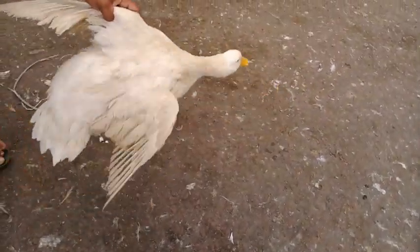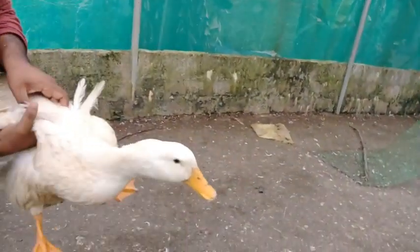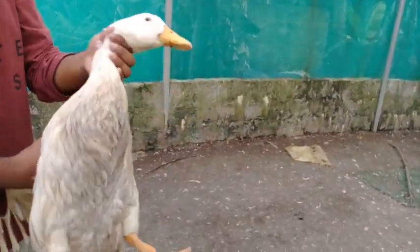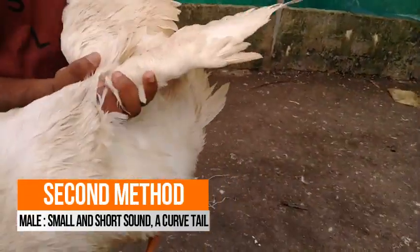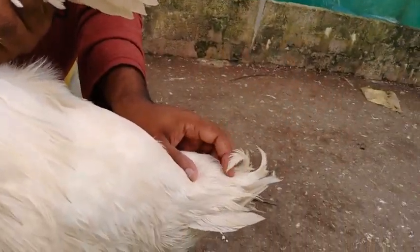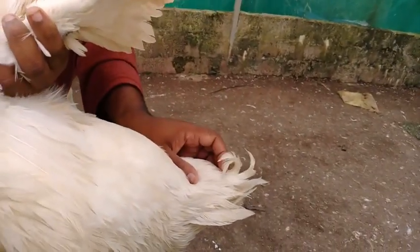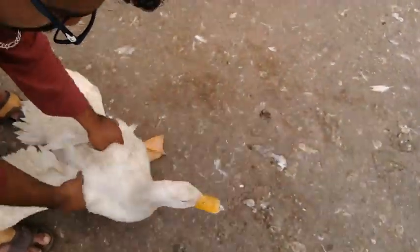You can hear that the female sound is almost very hard and it is louder than the male sound. For the male, we can see a curved tail on its back — this won't be seen in a female broiler duck. And the male sound will be very low, as you can see here.